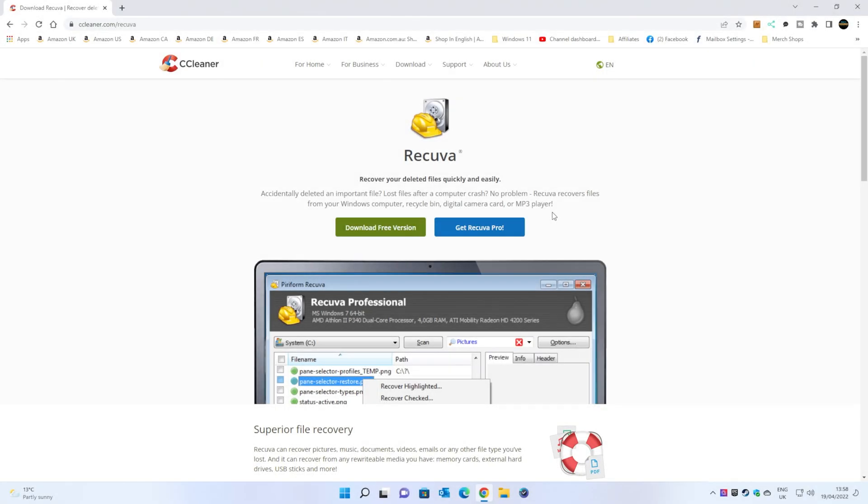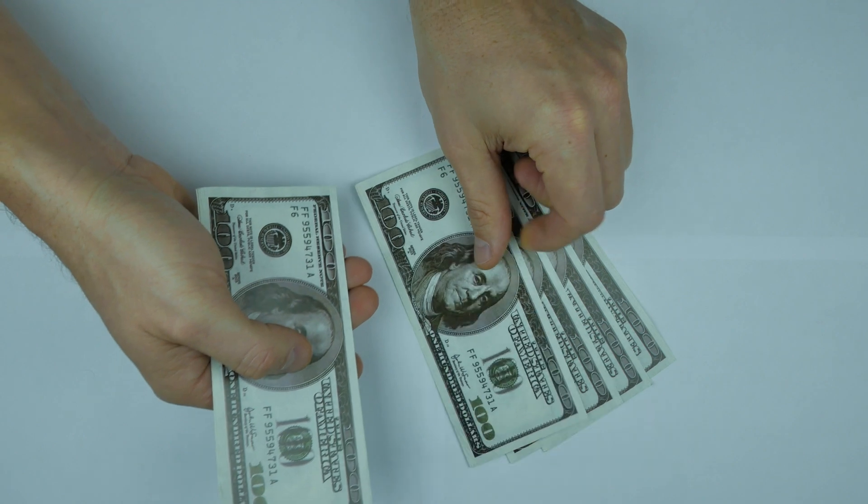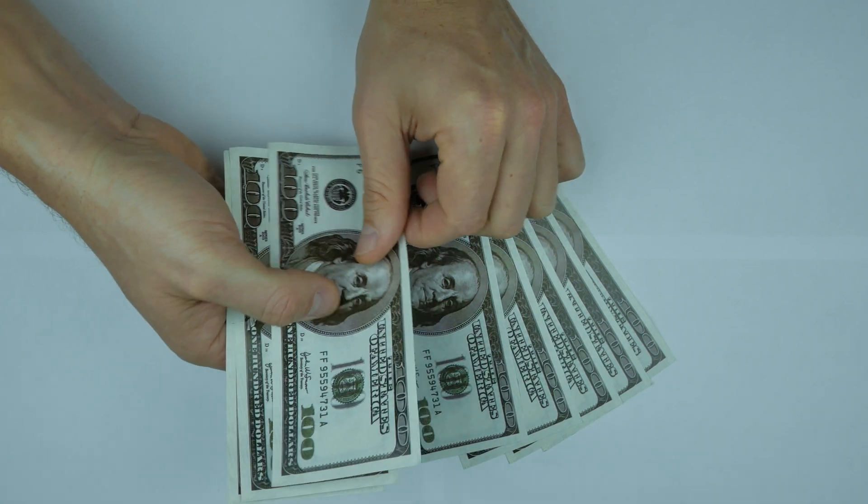In today's video we'll be taking a look at how to recover lost and deleted files quickly and easily, and for extremely good value. And what I mean by good value — it's absolutely free.